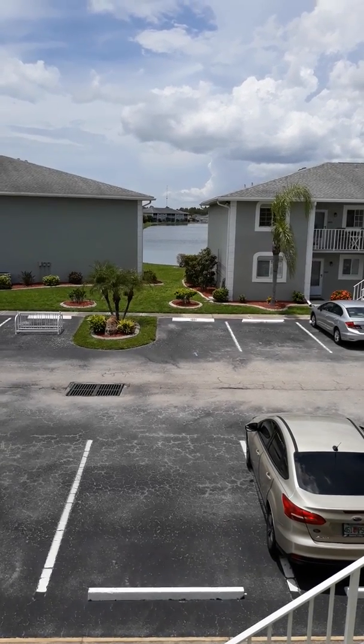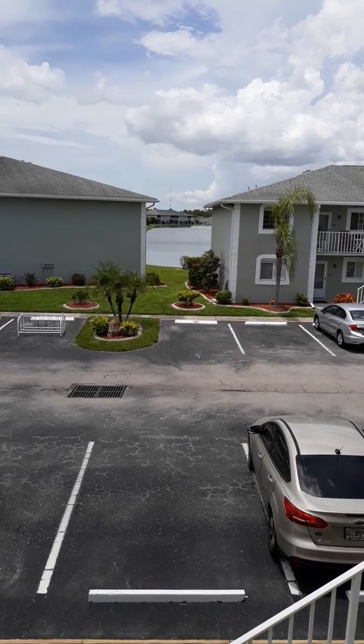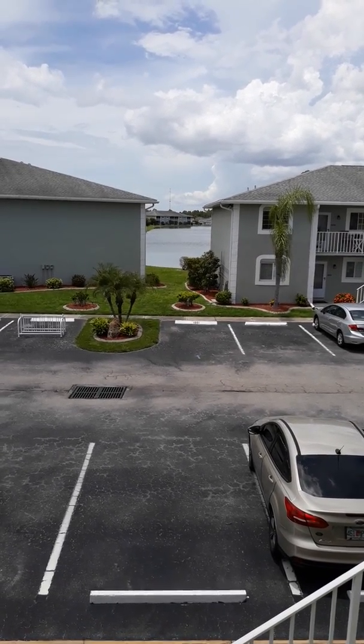Joe LaDuca, Century 21 Birchwood Realty. I'm at 3310 Loveland Boulevard, Port Charlotte, Florida, Unit 1108.